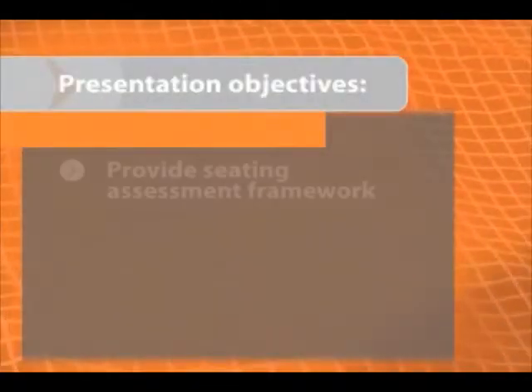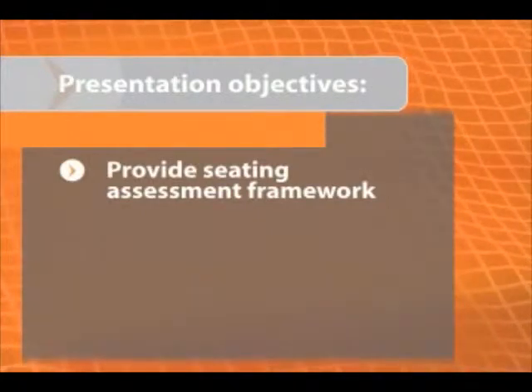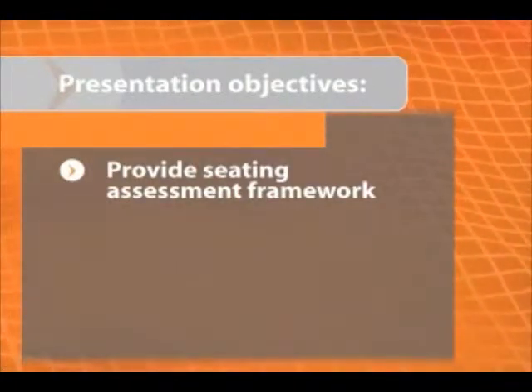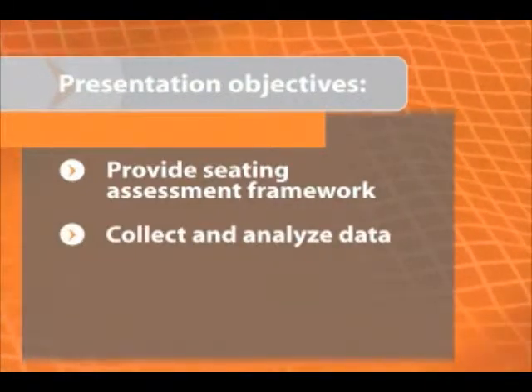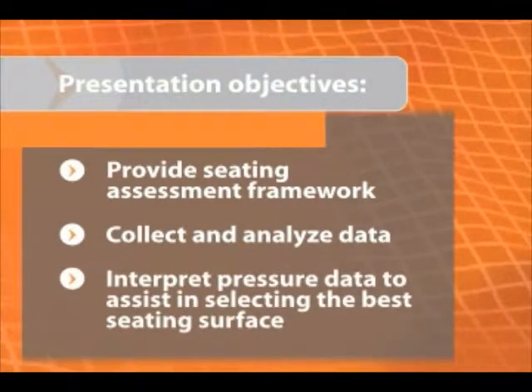What you'll learn in this presentation is a basic framework for doing a seating assessment using pressure imaging. You'll be able to review, analyze, and interpret data to make a better judgment on which seating surfaces you're going to select. Pressure imaging is a powerful tool used to enhance patient care.